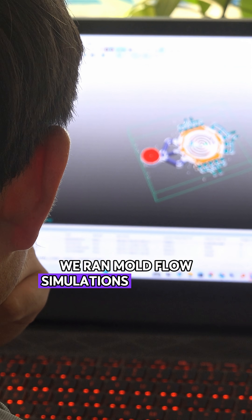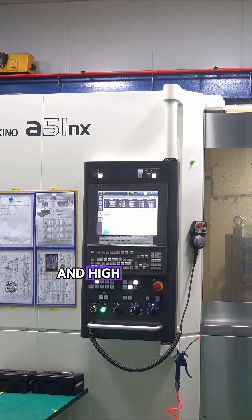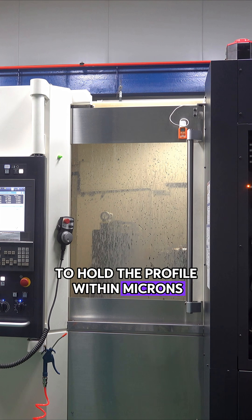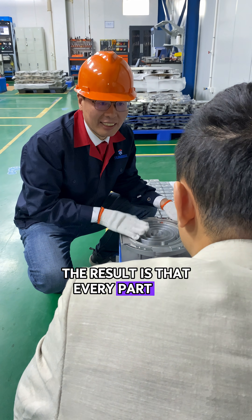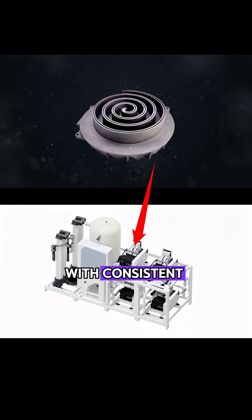We ran mold flow simulations to optimize metal flow, then used custom fixtures and high-precision machining to hold the profile within microns. The result is that every part fits, seals, and runs at high RPM for years with consistent performance.